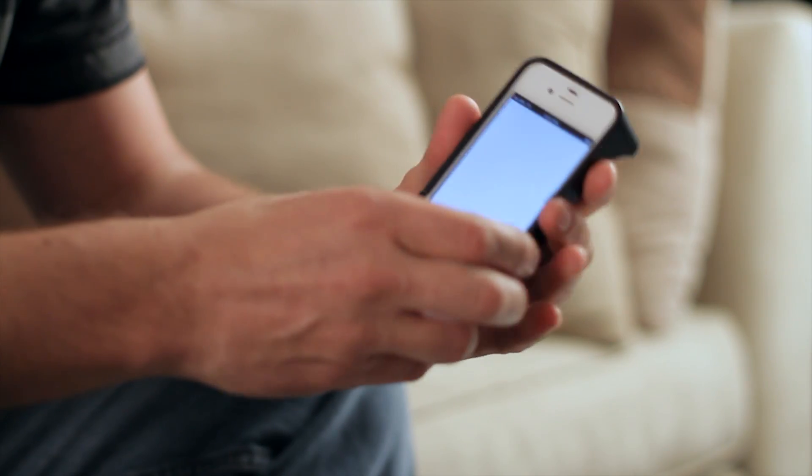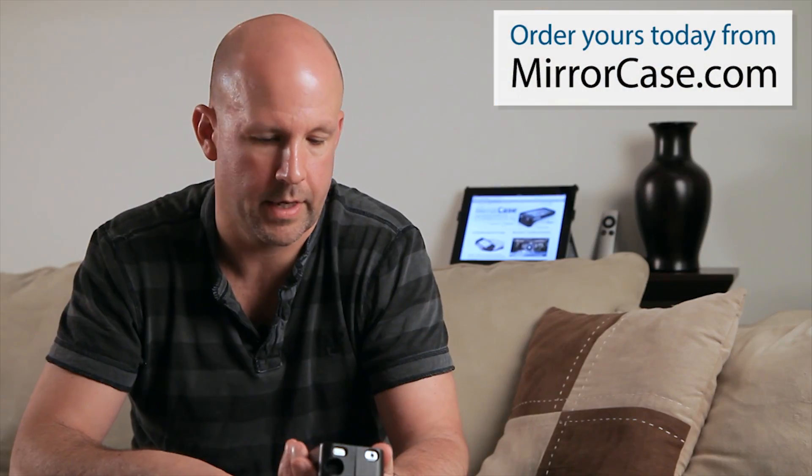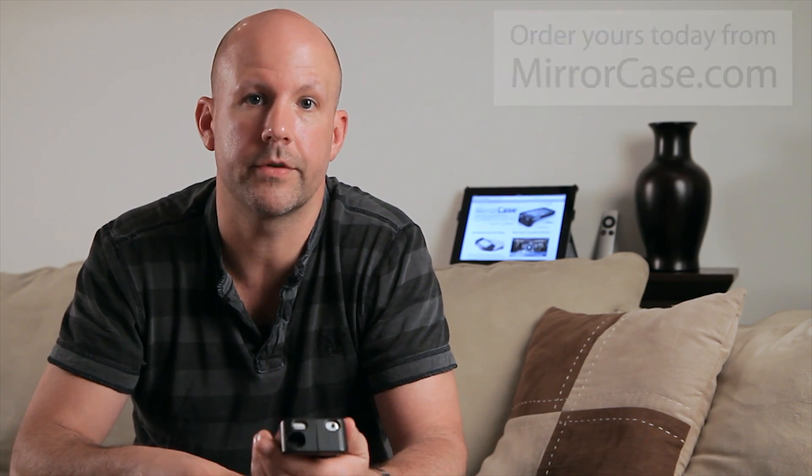Hi, my name is John Palmieri, owner of RHP Multimedia, and we're here today to talk about the Mirror Case. We developed this Mirror Case to allow you to take videos and images in a more natural, comfortable position.